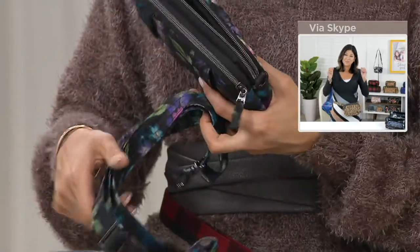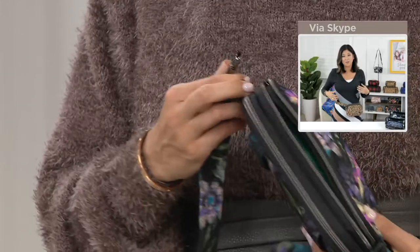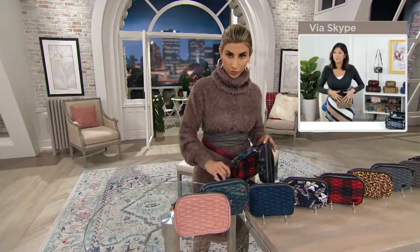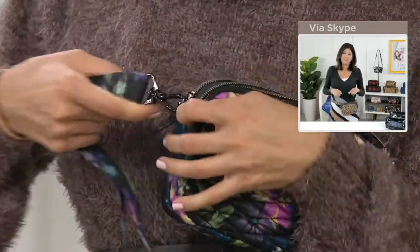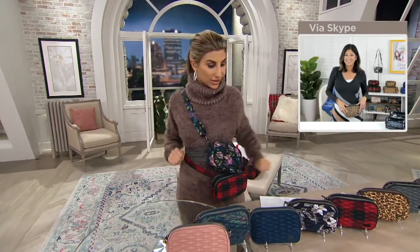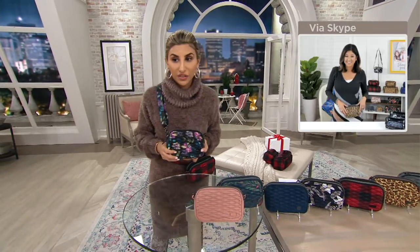There are little D-rings on the side so you can fully adjust it as a little shoulder bag or a crossbody. I like that option because this is around me some way every day, but sometimes if I'm walking into a restaurant I'll take it off and sling it over as a little crossbody. It's so versatile. Why don't we go through colors because 450 orders have been taken.